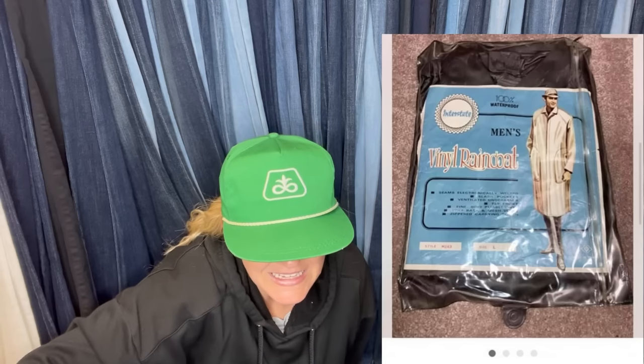Picked up for $0.25 at a yard sale and sold for $45 plus shipping. It's a vintage raincoat — I can't make out the exact brand, but this is what it looks like.